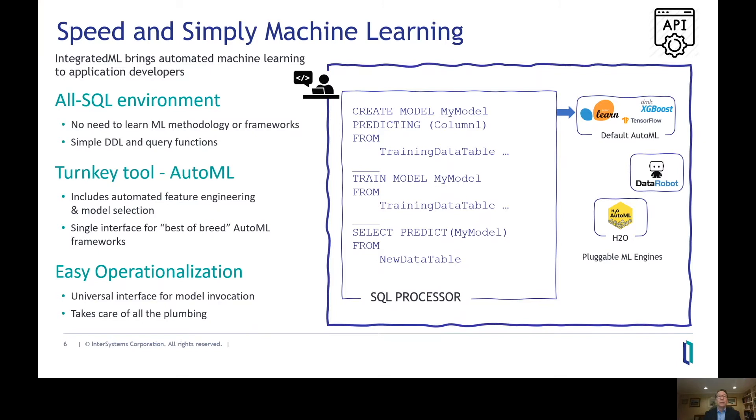AutoML does all the heavy lifting, including choosing the best machine learning model for the most accurate prediction, determining which features are most relevant to include in the model, selecting the proper model parameters, and so on. The other benefit to having AutoML integrated right into the data platform is that you can embed these machine learning models within real-time workflows and processes — for example, to determine whether or not a transaction is fraudulent before it gets approved at the point of sale.